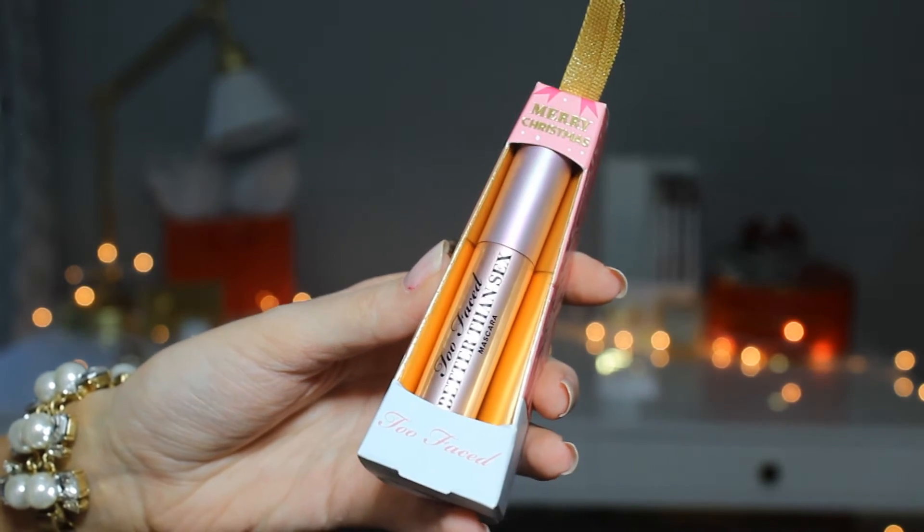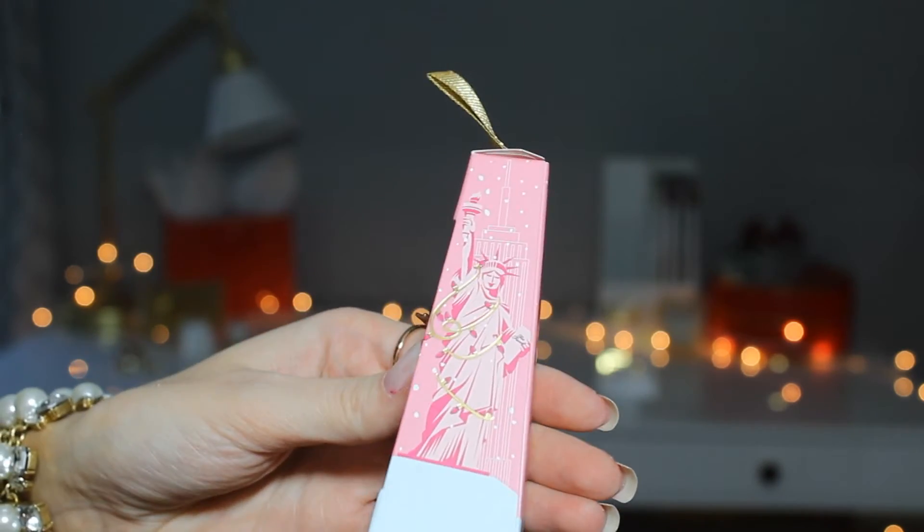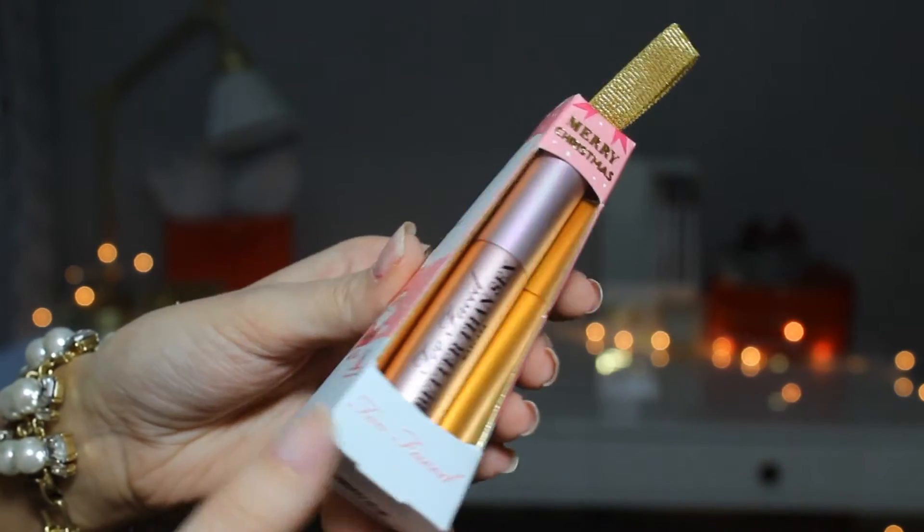This is a nice stocking stuffer or a small add-on gift. Next up, still in the stocking stuffer size range, I got this Too Faced Better Than Sex mascara mini — great whether you want to try it or travel with it. It's very girly and festive with a little ornament shape and a gold ribbon on top. Too Faced is doing a New York theme with the Statue of Liberty and a little Santa on the side.